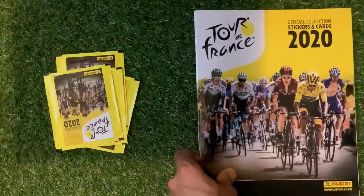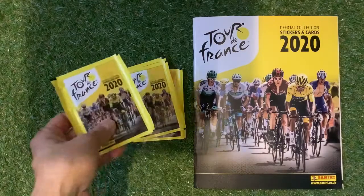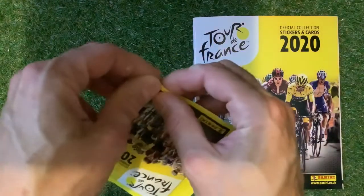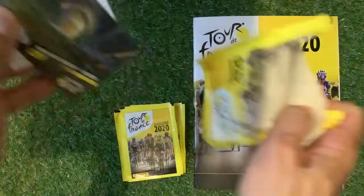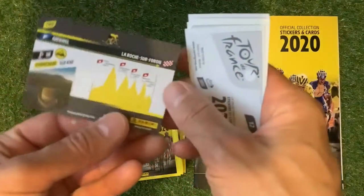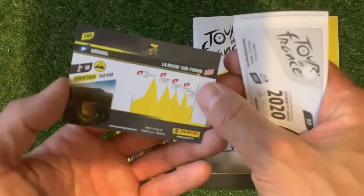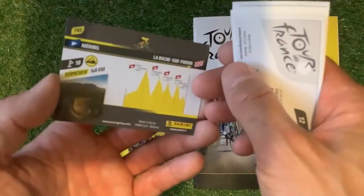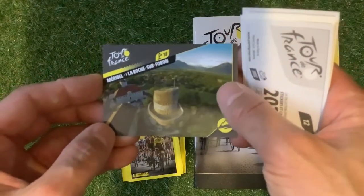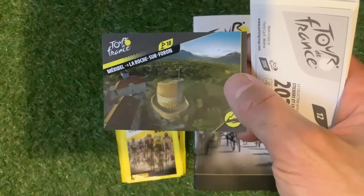Let's have a quick look at the stickers now. The packs are 90p and you get one card and five stickers per pack. Really enjoying it so far, looking forward to seeing what these cards and stickers look like. This is an interesting one — card number T40 showing part of the mountain course. Looking really nice.